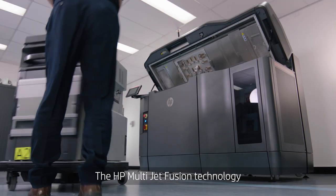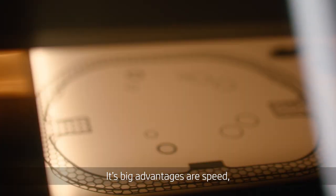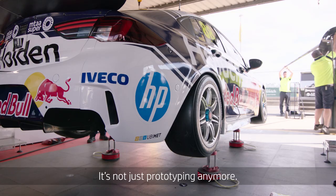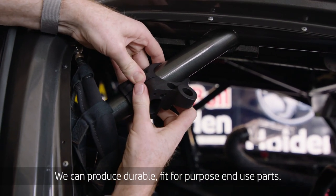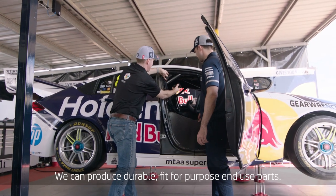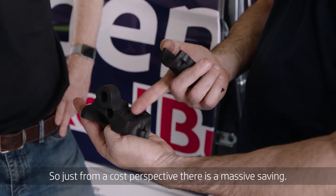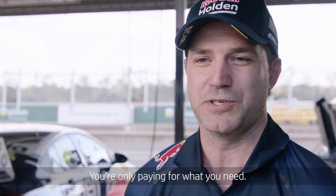The HP Multi Jet Fusion technology has really lifted the bar. Its big advantages are speed, part quality, as well as reliability. It's not just prototyping anymore — we can produce durable, fit for purpose, end use parts. So just from a cost perspective there's a massive saving, not just in the time but in the actual dollars. You're only paying for what you need.